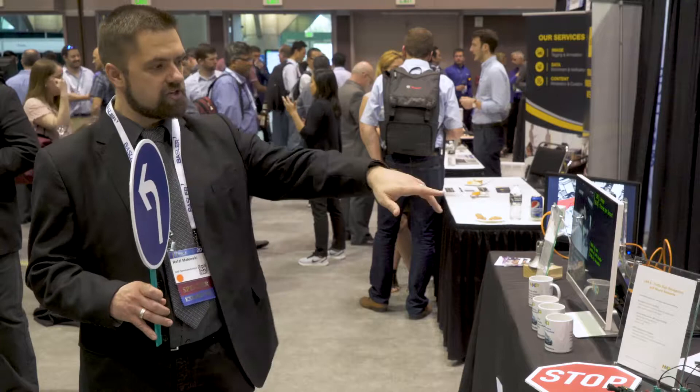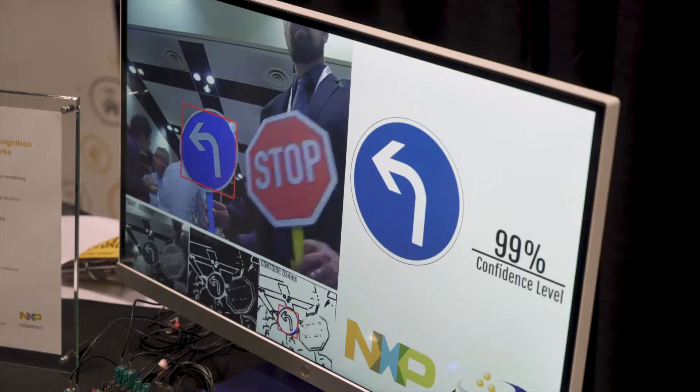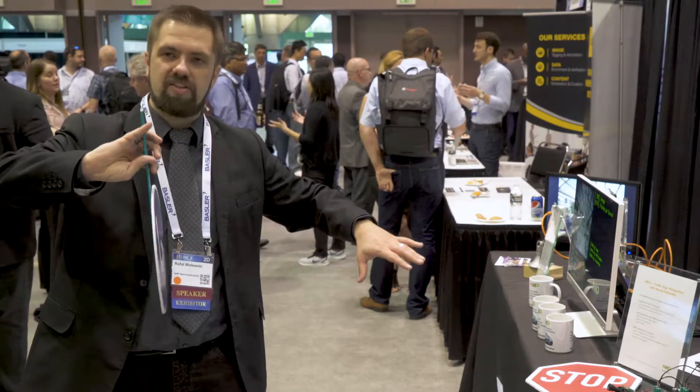You can see here on the screen it tells you the confidence level of that classification, and when you start turning around for this specific sign it will go through the various iterations of that sign.